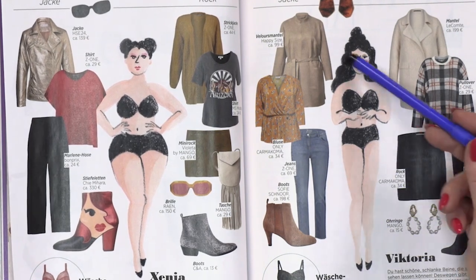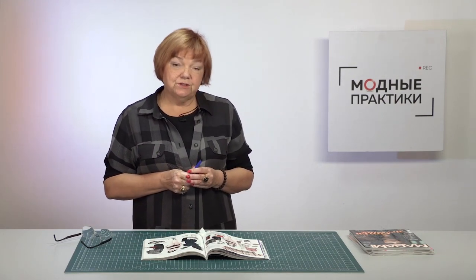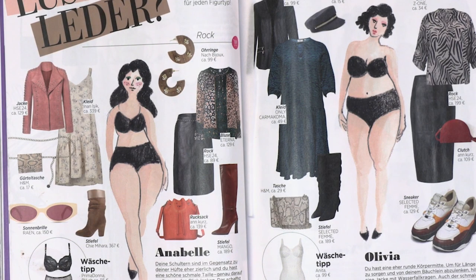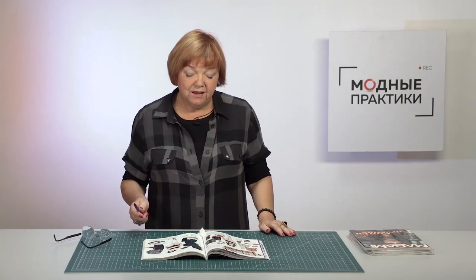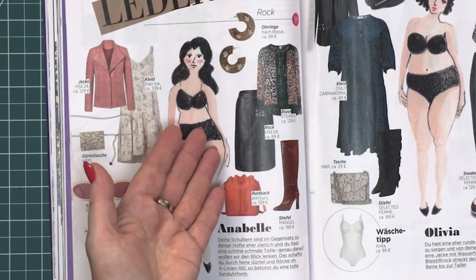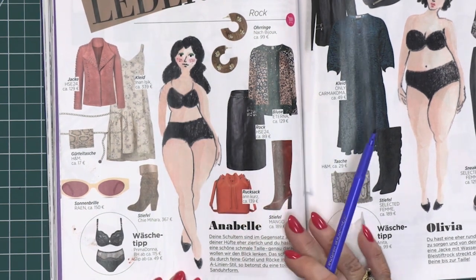Let's start from the first two types. Sometimes such a figure is a problem. What should women with full hips wear? Our subscribers ask this question very often. I was very happy to see these recommendations in the magazine, and I share them with you with pleasure. Have a close look at the first woman — she has low full hips. She is advised to wear comb skirts and some bright blouses.